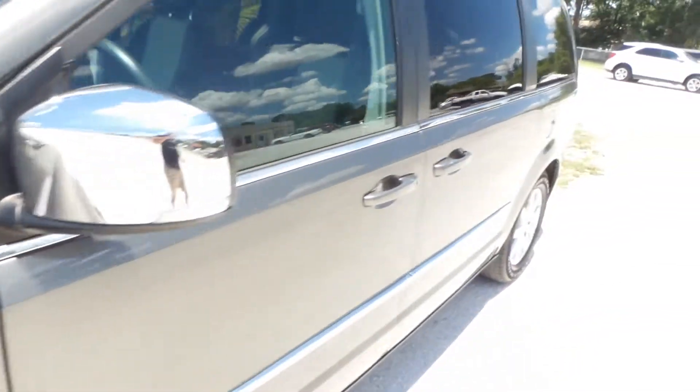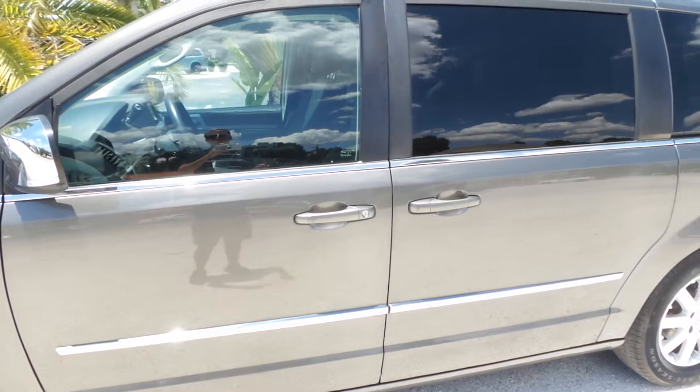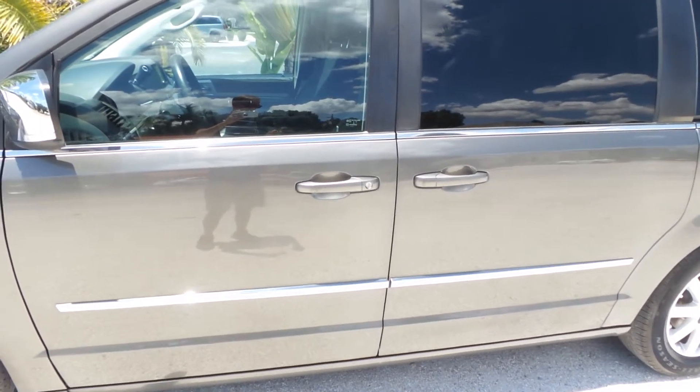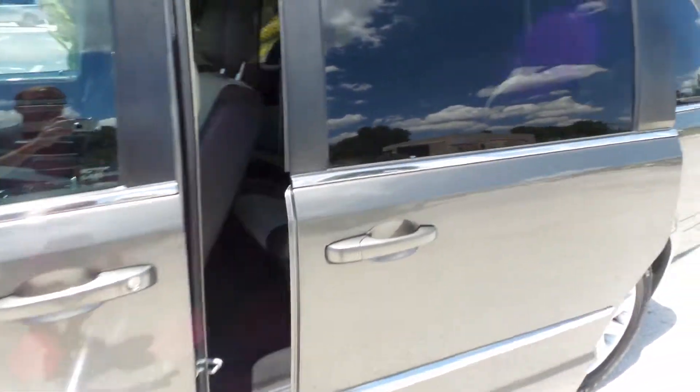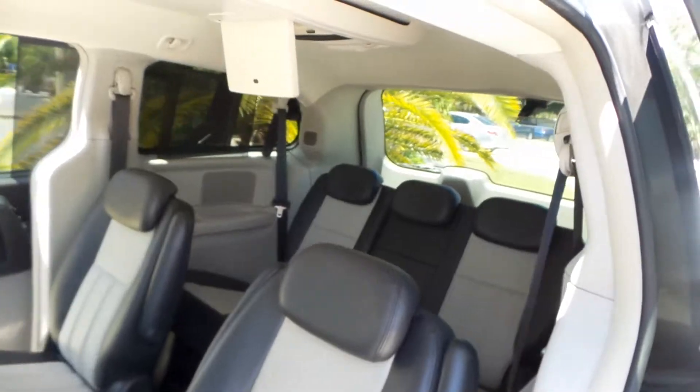Now what we're going to do is go ahead and start the vehicle up and pop the hood so you can listen to how the engine is. Before I do that, I do want to show you it does have automatic start. This is the touring model so it's definitely fully loaded. You do have doors that open automatically, including the trunk.